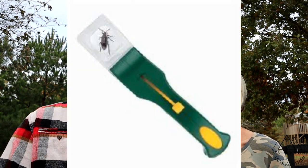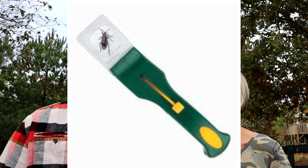Number four is the bug catcher. This thing is awesome — the kids love it and it's about eight bucks. You put it over the bug, slide the bottom to catch it, and it has a magnifying glass so you can check it out. An easy number four for us.